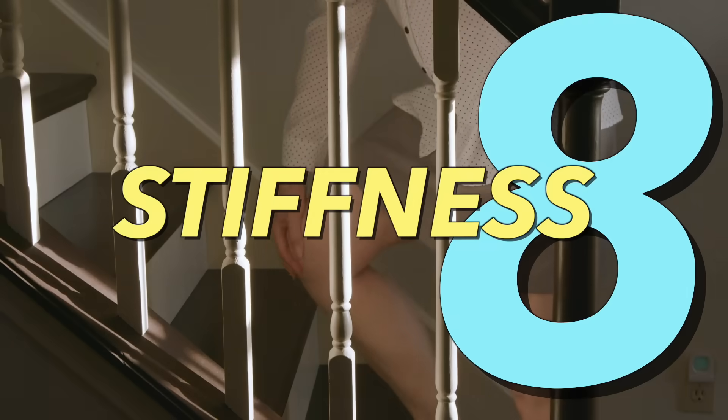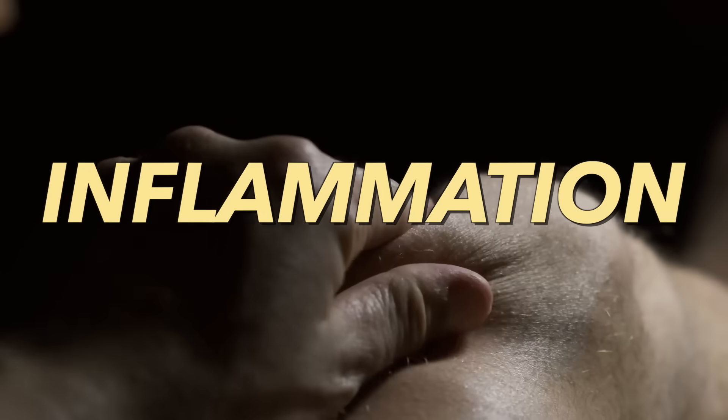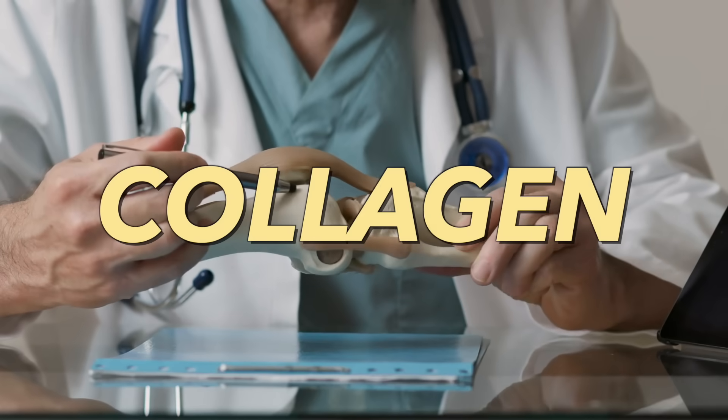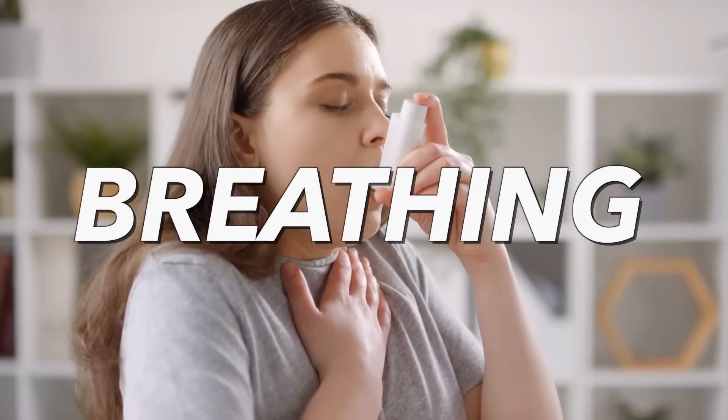On top of that, vitamin D also controls and regulates pain. Number eight: stiffness, which usually occurs in the knees and in the fingers. This definitely relates to inflammation, but it also has to do with what vitamin D does to your cartilage and collagen. When you stretch backwards and create tension on the cartilage in your breastbone, you might feel stiffness in that area, which can also affect breathing.